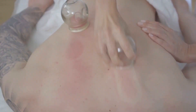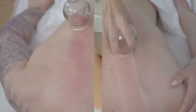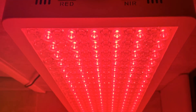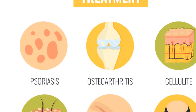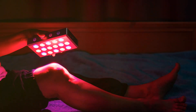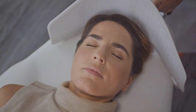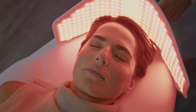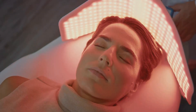While it sounds promising, like any therapy, it has its pros and cons. One of the most significant advantages of this treatment is its potential to reduce inflammation. Inflammation is often a key player in chronic pain, so any reduction can potentially bring relief. Additionally, red light therapy can increase blood flow, which in turn may help nourish damaged tissues and speed up the healing process.